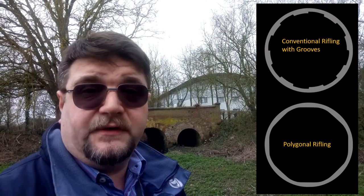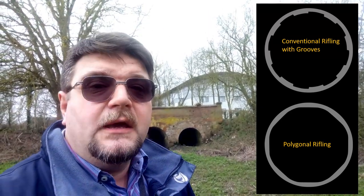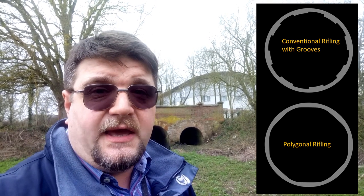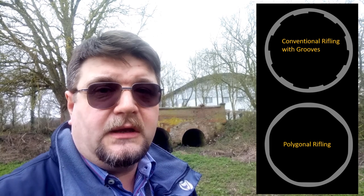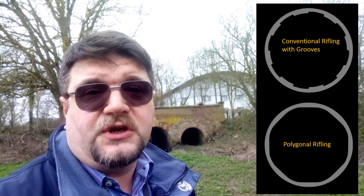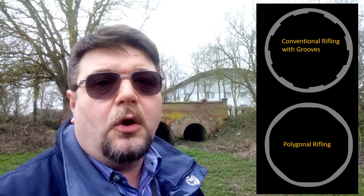However, there is a different type of rifling, which is the Polygonal Rifling, which simply means that the bore of the barrel is not round, but is just a polygon — hexagonal in the past mostly, or octagonal.